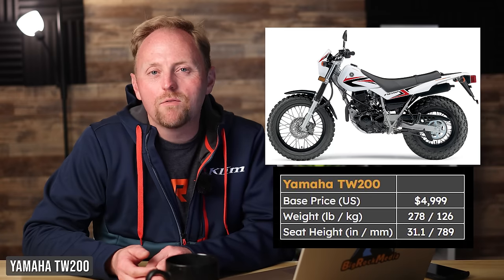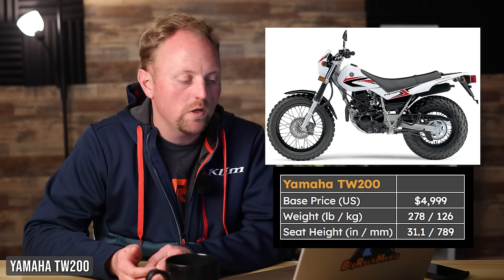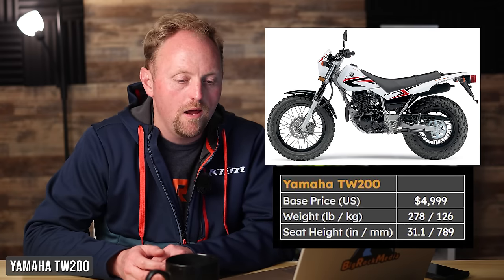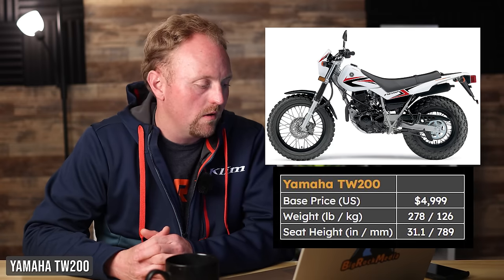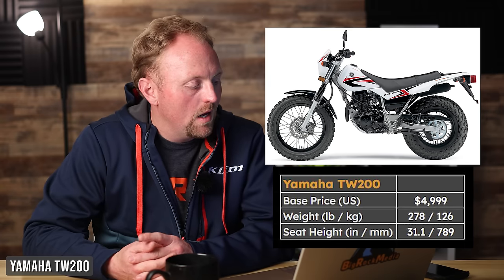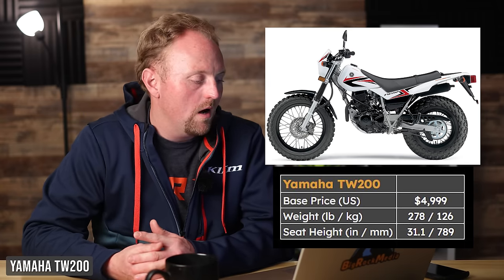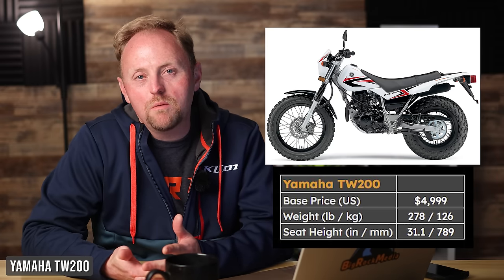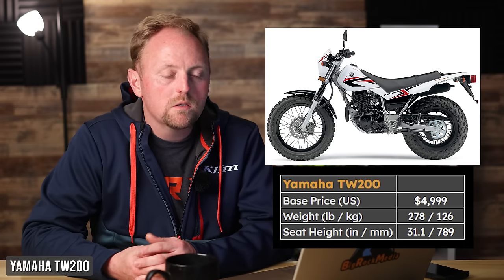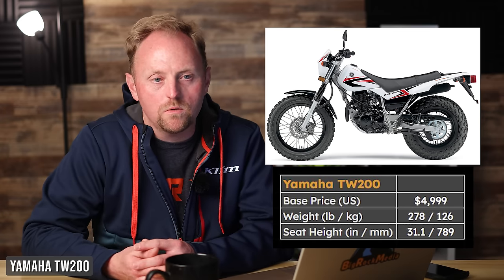Because the TW200 has been out forever, there's so much aftermarket support, parts, and owner communities — you really can't go wrong. Personally, I'd love to have one in the garage just to play around with. Pros: big traction, low seat, and it's super cool. Downsides: it's slow, not very powerful, and has pretty limited suspension travel, so you won't get the best ride if you try to push it faster.